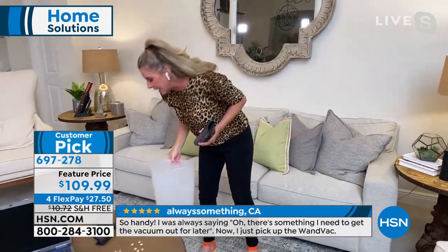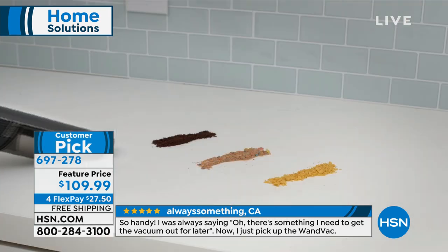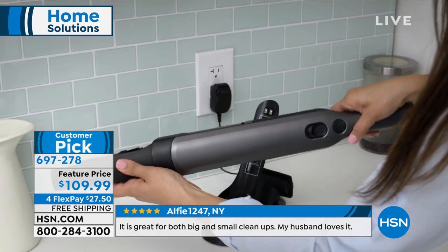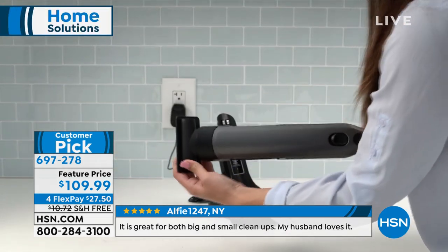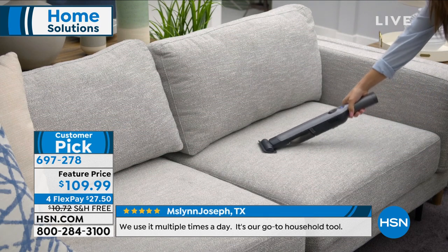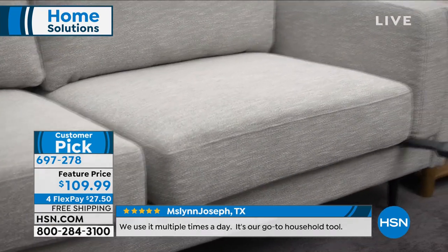I do want to give an update — if you'd like to buy it, remember it took us months and months to get this back in stock. It's super powerful, you will love it. If you know anything about Shark vacuums or Shark products, this is a huge customer pick. When we launched this last year it sold out, we couldn't keep it in stock. Thousands have been sold — it is super powerful with wonderful suction.